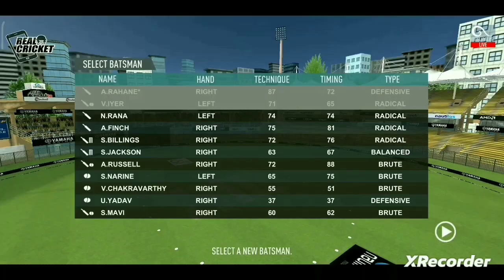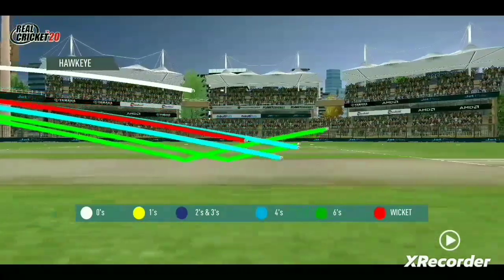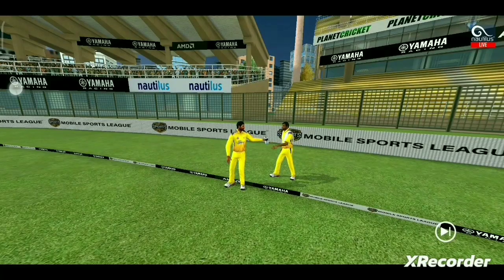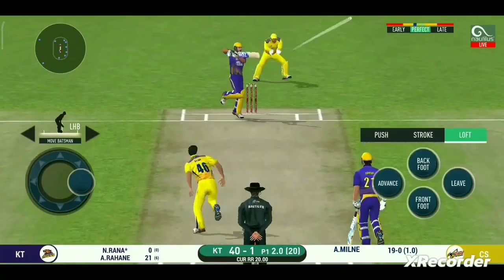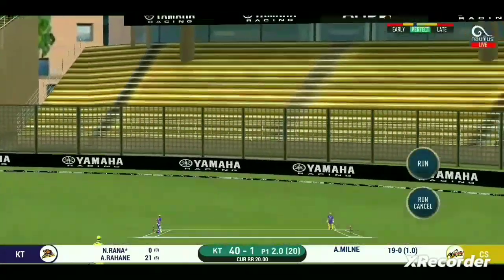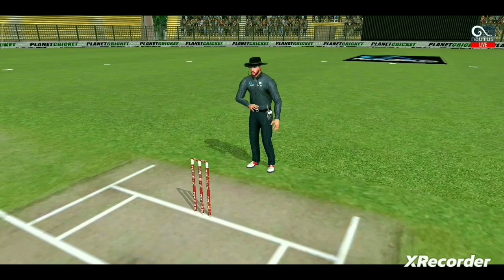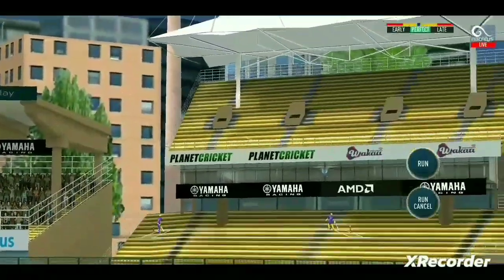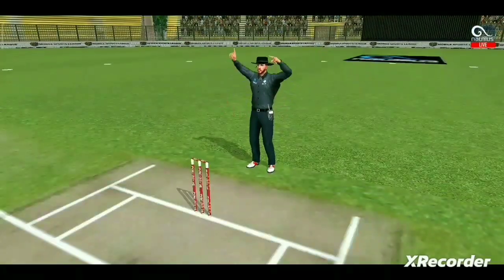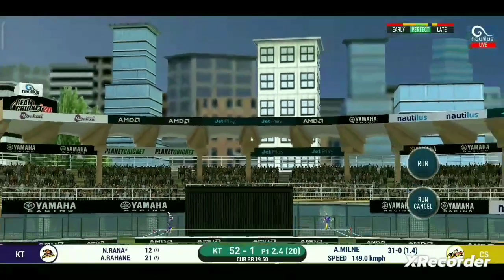That is a risky run. That is in the air and in the gap as well — goes for four. Oh, he picked up that nicely, beautifully picked up all the way. Oh, lovely shot — that is a beauty, that will be four.